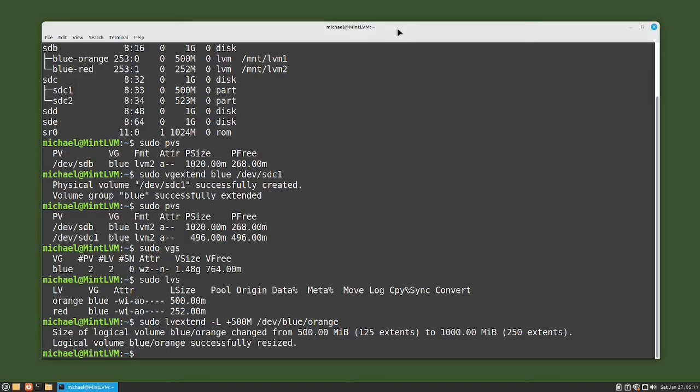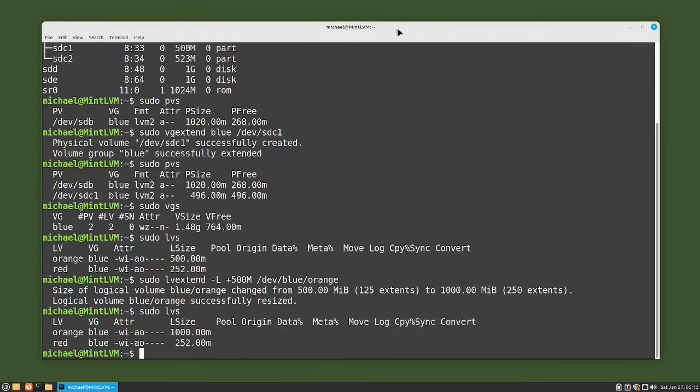To make sure the logical volume has resized as expected, I will type sudo lvs for logical volume summary. And we see the logical volume orange on volume group blue is now 1000 megabytes.